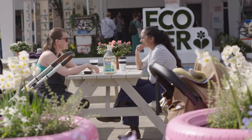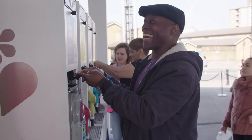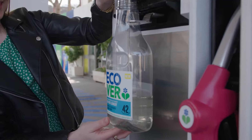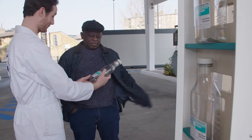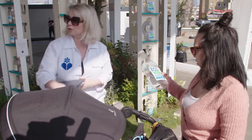So today I'm here at the ECOVA Refillery, an amazing idea that ECOVA came up with to help encourage us to refill and reuse our plastic bottles. The idea is just to encourage us to be refilling our bottles — you can grab a bottle here today and pledge to use it for an entire year and join the refillution.